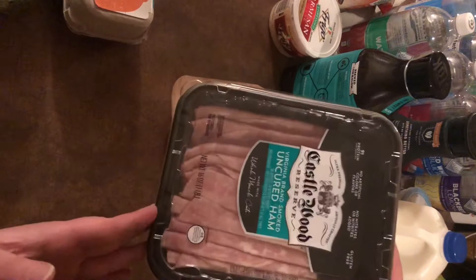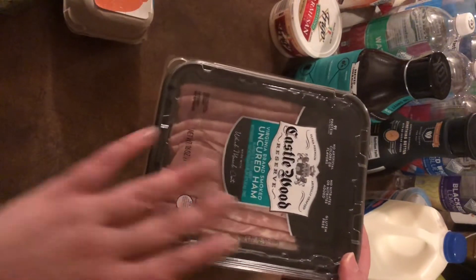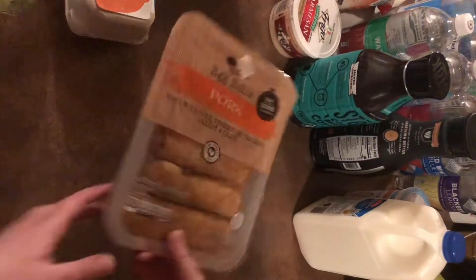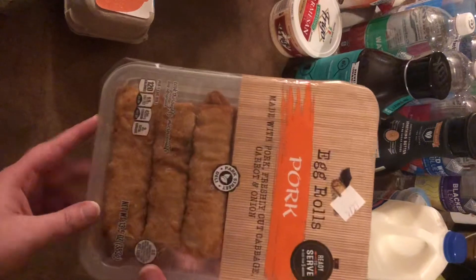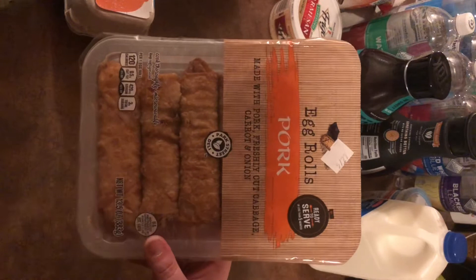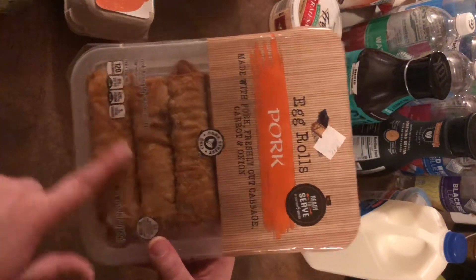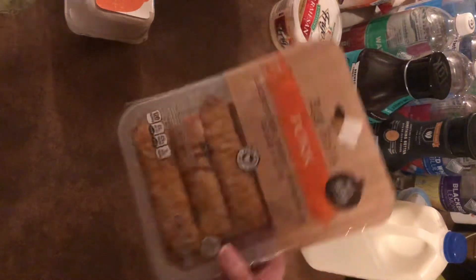I got my favorite Castlewood uncured ham — I love this stuff, it's so good. The entire Castlewood line is delicious; it's the only lunch meat I buy anymore. I also saw these for the first time at Aldi — pork egg rolls. I'm going to throw these in the air fryer; they're about three or four points each on Weight Watchers. And then I got myself some boneless, skinless chicken thighs that I'll make in the air fryer as well.